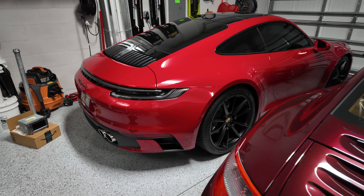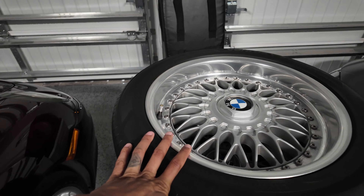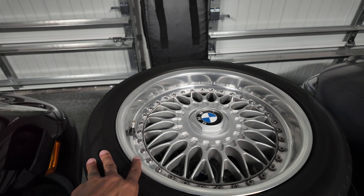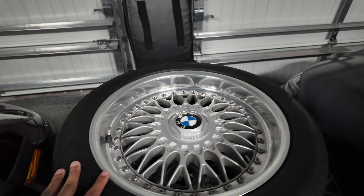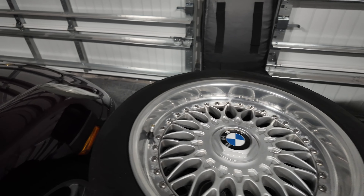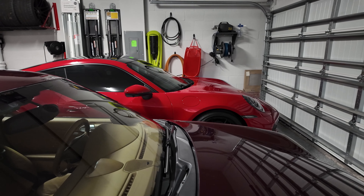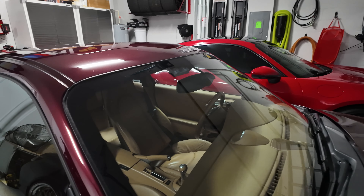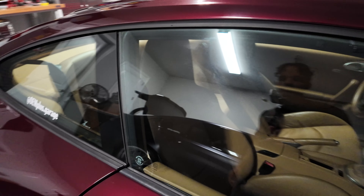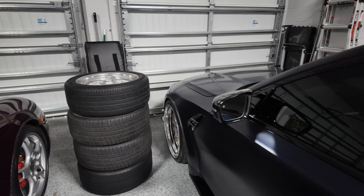I picked up some Style 5 wheels from Facebook Marketplace at a great price, but those are actually going on the E39. I'll be selling the BBS wheels off the E39 and probably selling the E39 itself as well. I just need to get a small bend fixed on one of those wheels first. That's pretty much it for build updates. I'll also give my driving impressions on the 997 — we'll probably take it out for a drive soon.